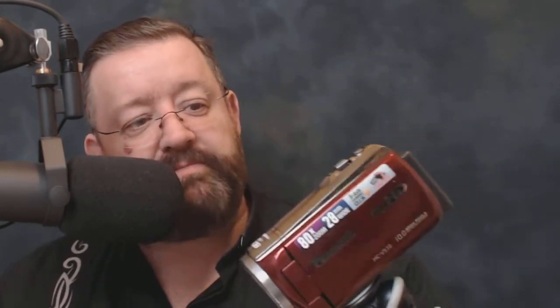I would never have dreamt of using a webcam back then — the answer was dead easy: they were rubbish. But not now. The new generation of webcams are amazing.